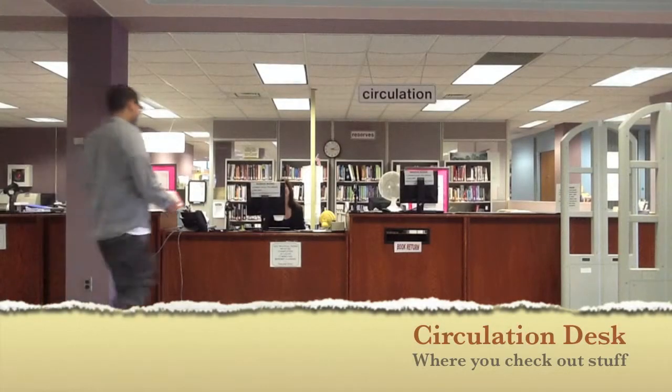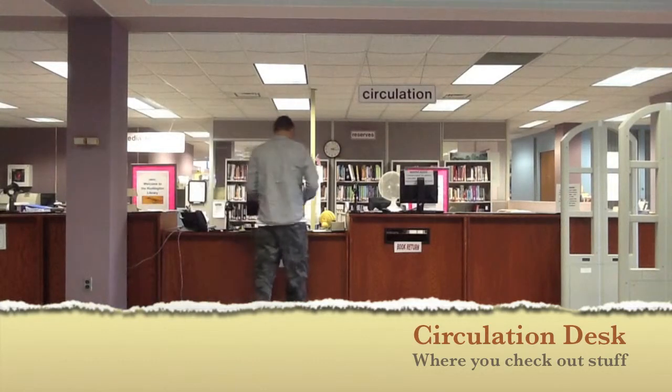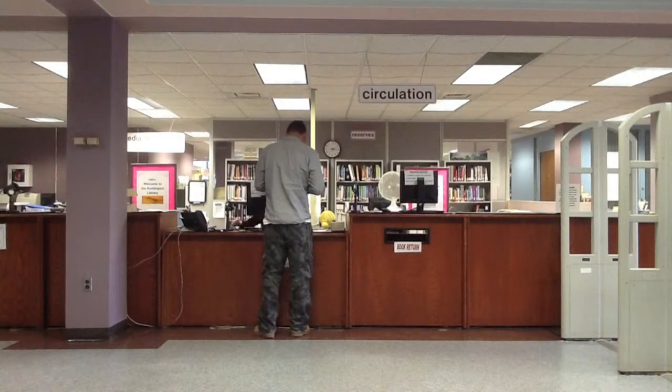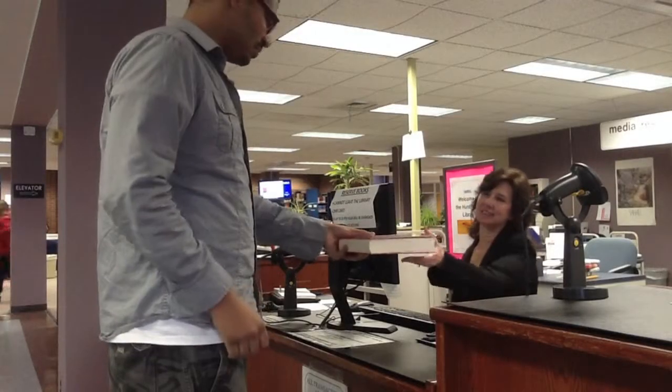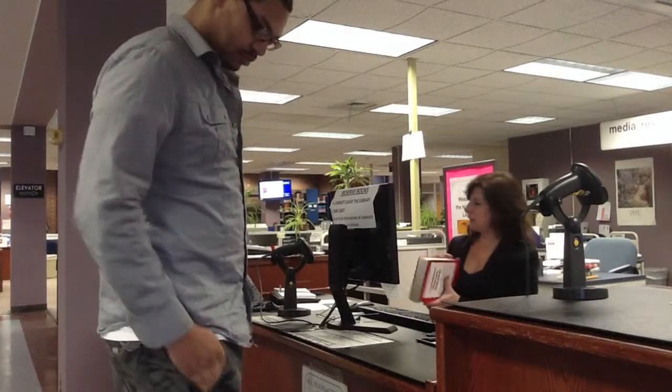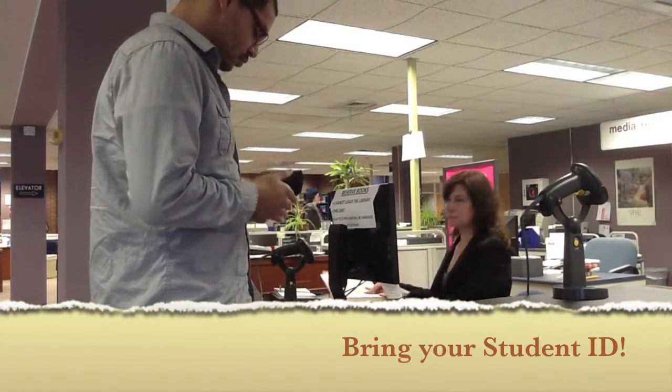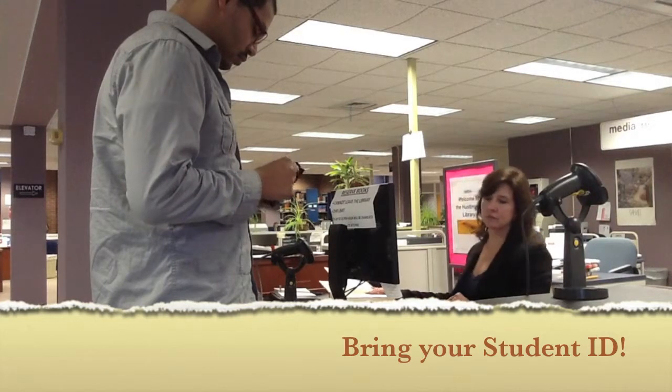To check out and return laptops, books, and study room keys, go to the circulation desk by the library entrance. Don't forget, you need your student ID to borrow any materials from the library.